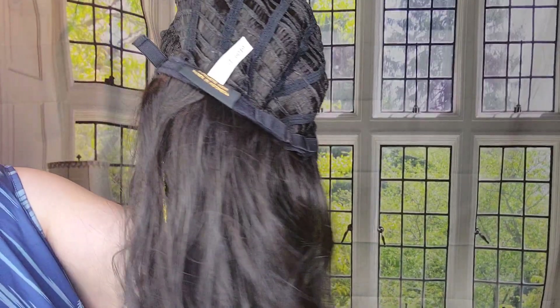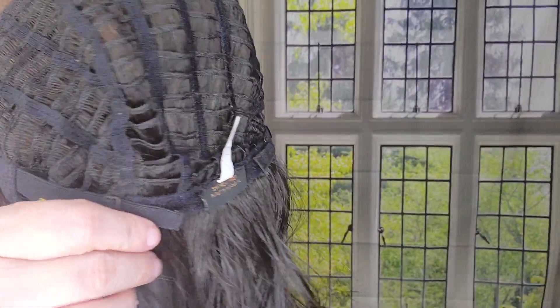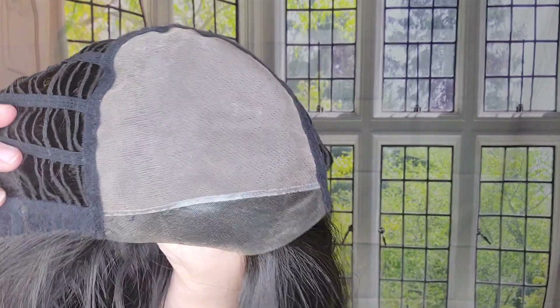This piece is for sale — please make an offer. It has strap adjusters, open-wefted sides and top, beautiful ear tabs, and a full mono top, which means you can part it in any direction. It's 18 inches and it's a really nice wavy piece — a great length that's not too long and not too short.